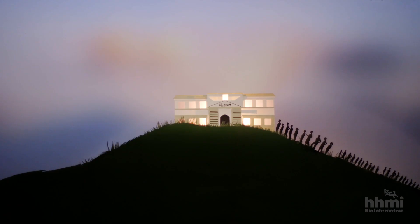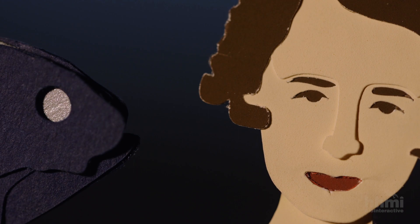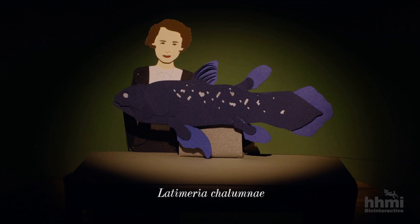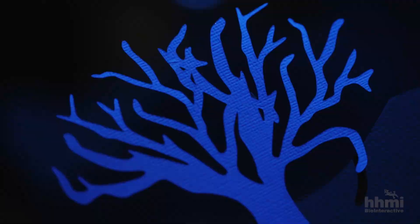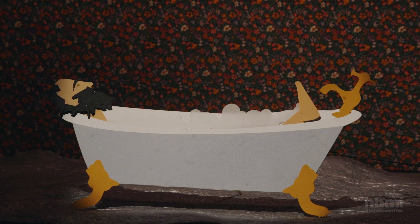It was given the name Latimeria chalumnae in honor of Marjorie Courtney Latimer. Without her, the specimen wouldn't have been preserved. The key excitement was the fact that this was such an obvious living fossil. Charles Darwin came up with the term. It's sort of dumb in a way, because if it's alive, it can't be a fossil — but what it means is there's an early fossil record, then a total gap, and then there happens to be a living one.